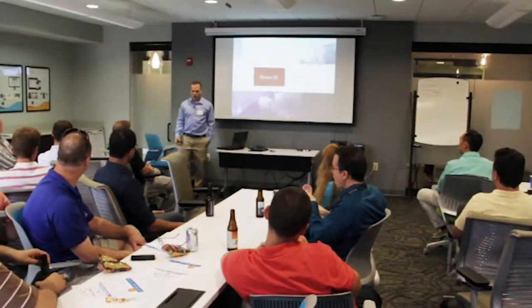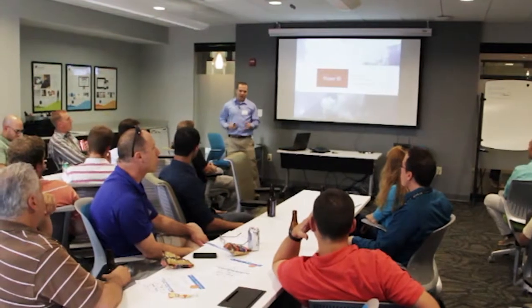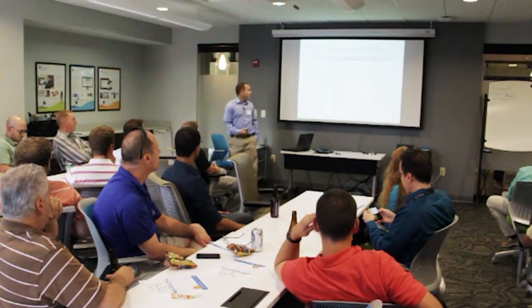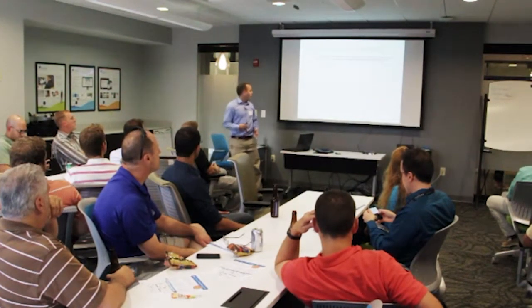I'm going to talk about what business intelligence is from an offering perspective, and then talk about what Microsoft is offering to be more agile and more receptive to what the business needs nowadays. When we talk about what business intelligence is, the first thing Gartner defines it as is a category of applications and technologies for gathering, storing, analyzing, sharing, and providing access to data to really help the enterprise make better business decisions.